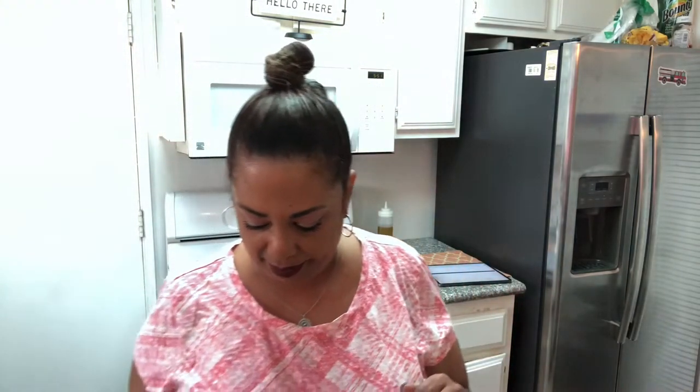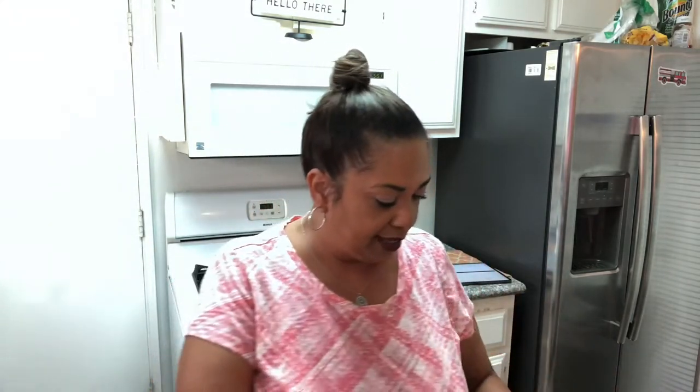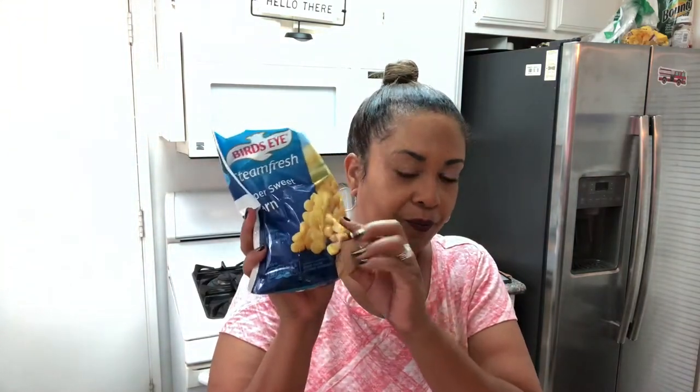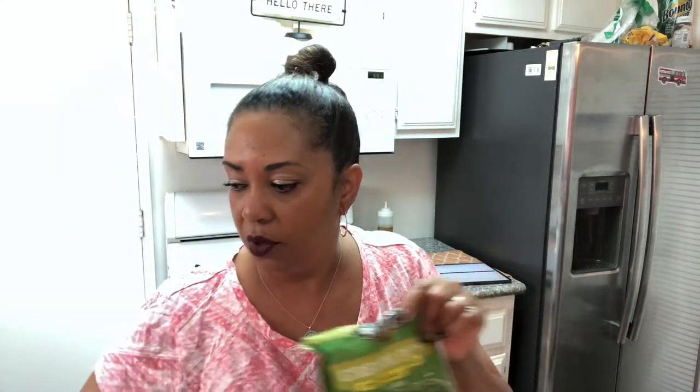I got some canned corn — I love corn — and some frozen corn as well, plus frozen green beans. These are great during the week: just pop the can open and throw it in your pot, or do the same with frozen vegetables. And I love fresh garlic but sometimes don't have time, so I picked up some minced garlic.